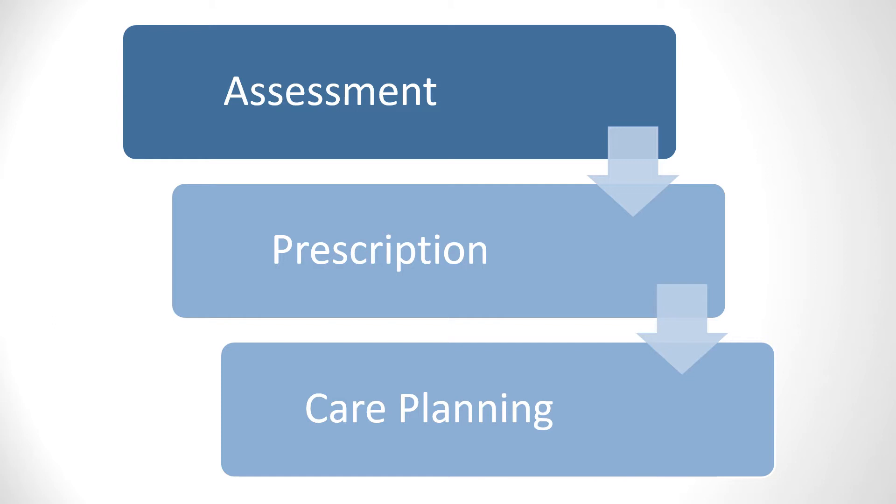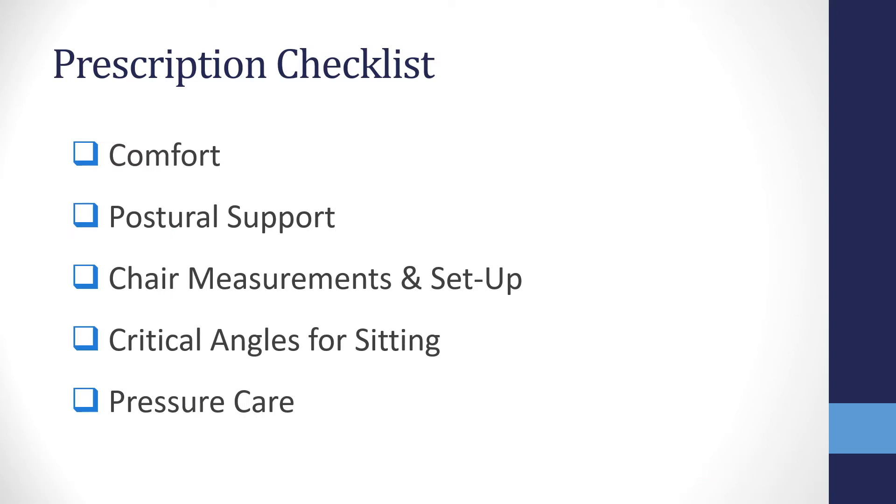The final third step, which we will cover in future sessions, looks at care planning, handover and review to ensure that the seating provision continues to meet the client's needs. All three parts of this process are equally important. For the next three webinar sessions we will be working through a prescription checklist. Part one today covers comfort, postural support and pelvic stability. Part two will focus on chair measurements and setup, and part three on critical angles for sitting and pressure care.